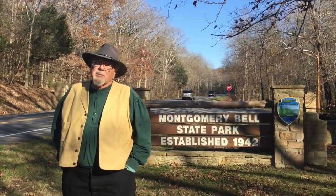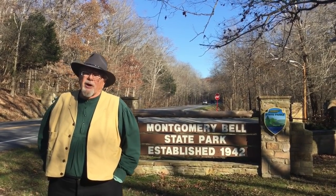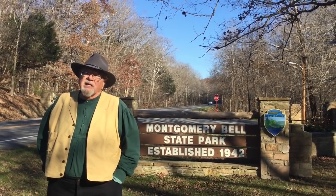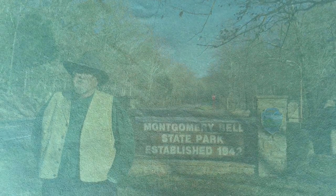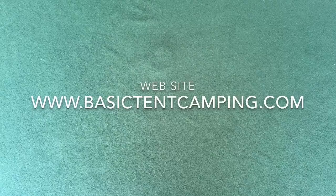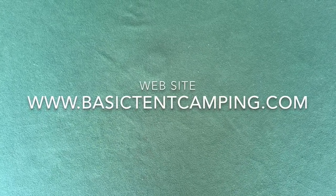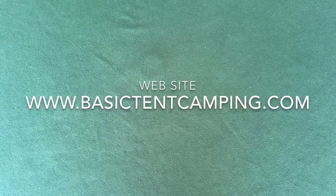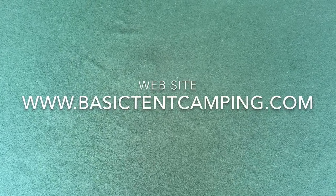Ava and I decided to take a trip up to Montgomery Bell State Park in central Tennessee, and I want to tell you about this park and its campground. To guide my overview of this campground, I'll be using the criteria that are presented in my website, www.basictentcamping.com.